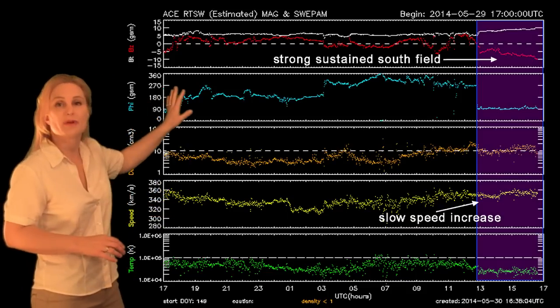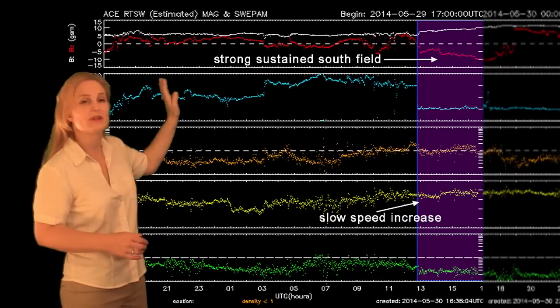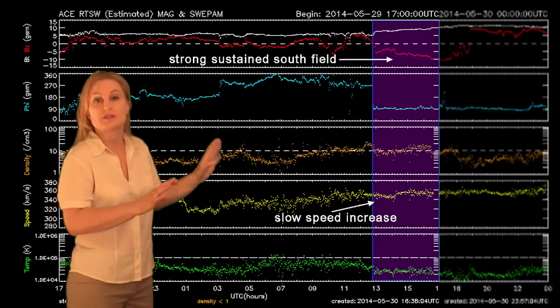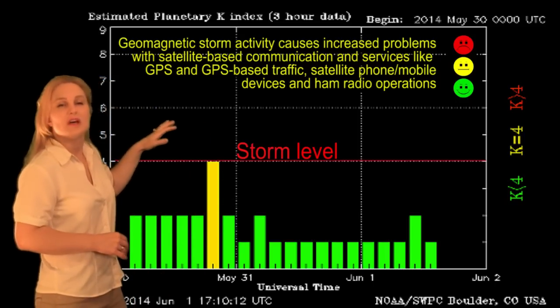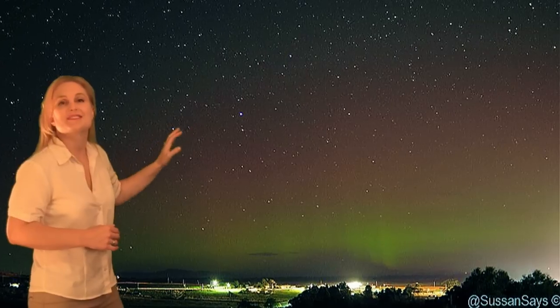However, we did have a short period of a solar storm hitting Earth on the 30th. You can see it in the purple region right here, but it only lasted about four hours before the field flipped north and then everything smoothed out. Switching to our stoplight chart, you can see we had a very short burst of unsettled conditions that only lasted about four hours, but it was nice enough to give us some beautiful aurora in Tasmania.